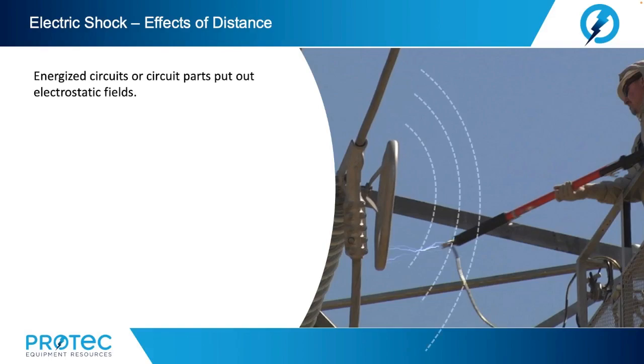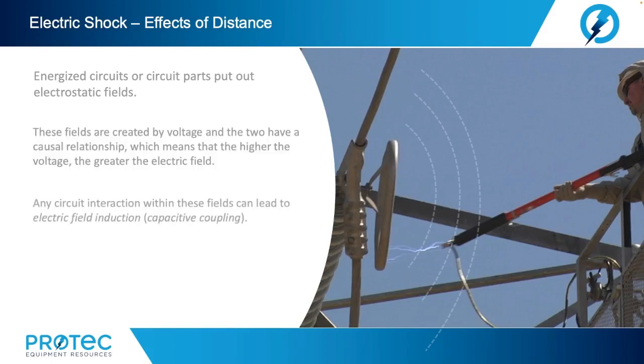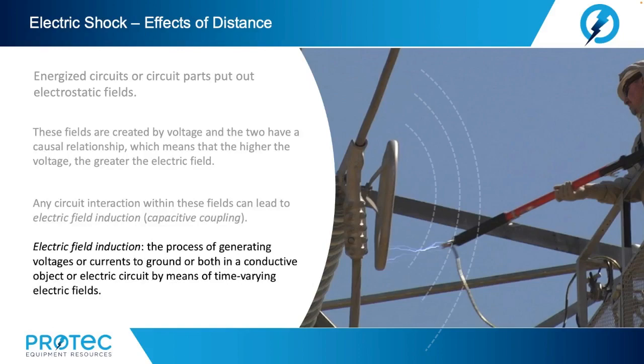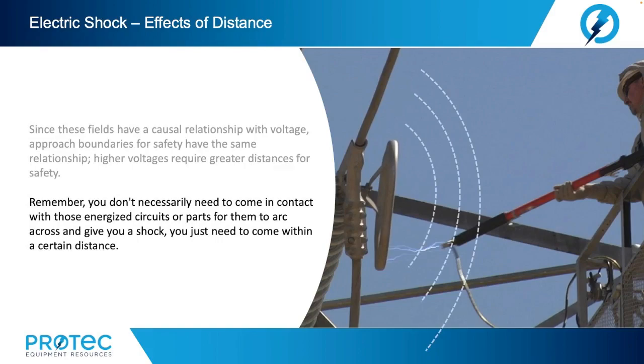Energized circuits or circuit parts put out electrostatic fields. These fields are created by voltage, and the two have a causal relationship — the higher the voltage, the greater the electric field. Any circuit interaction within these fields can lead to electric field induction or capacitive coupling. Electric field induction is the process of generating voltages or currents to ground in a conductive object or electric circuit by means of time-varying electric fields. You don't necessarily need to come in contact with those energized circuits for them to arc across and give you a shock — you just need to come within a certain distance.